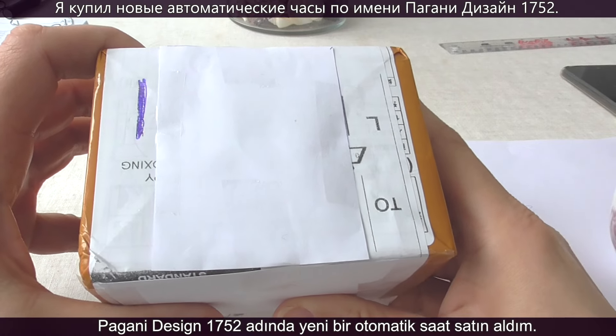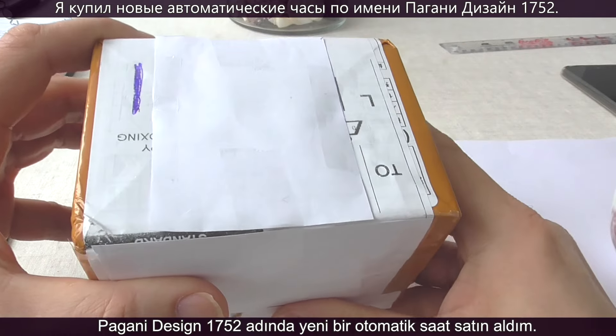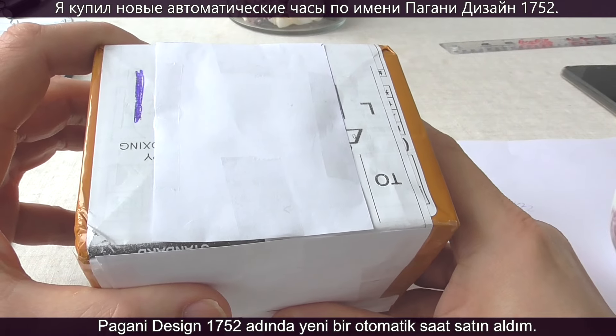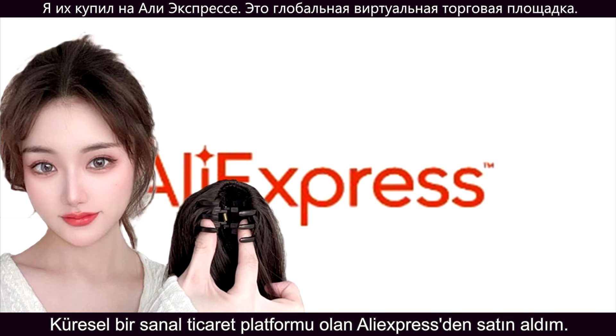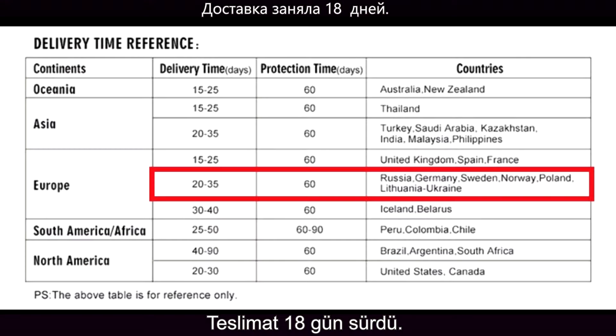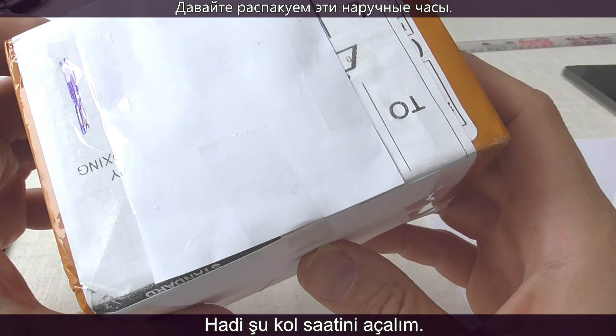Hello. I have bought a new automatic watch by the name of Pagani Design 1752. I ordered it on AliExpress, an online retail service based in China. The delivery took 18 days. Let's unbox this wristwatch.